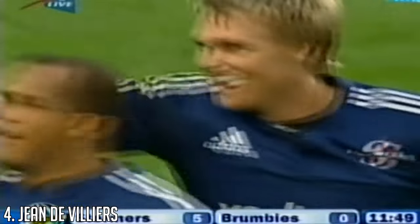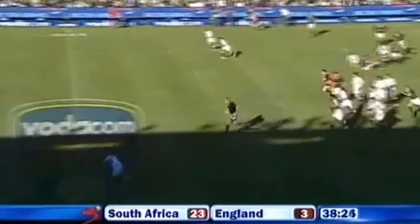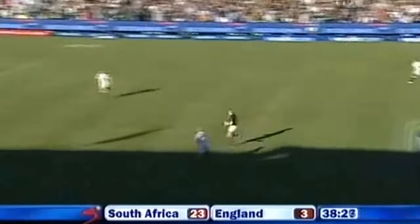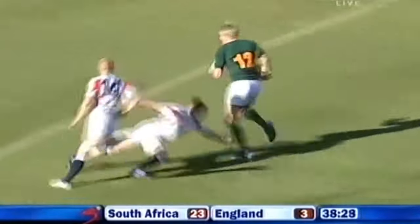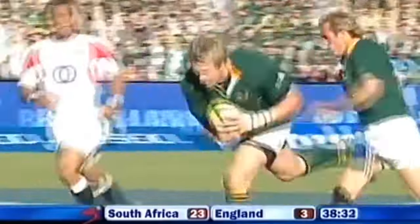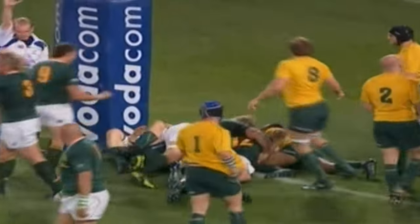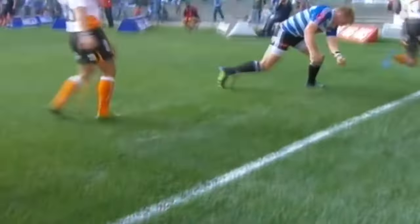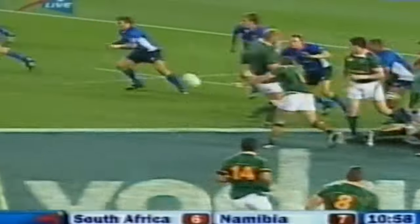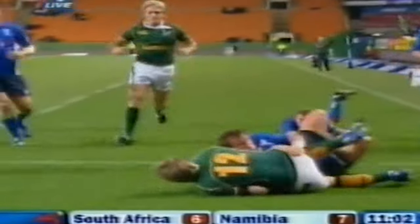Jean de Villiers played for South Africa from 2002 to 2017, scoring 27 tries in 119 appearances, and he also captained the team 37 times. De Villiers won the Tri-Nations in 2004 and 2009, and he was part of the World Cup winning squad of 2007, although he didn't play past the pool stage due to injury. De Villiers played the majority of his club career with the Stormers, making 105 appearances, and he also had brief stints at Munster and Leicester Tigers. De Villiers was an intelligent player who read the game well, which often led to him poaching intercept tries.